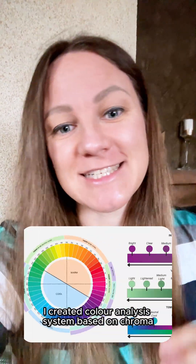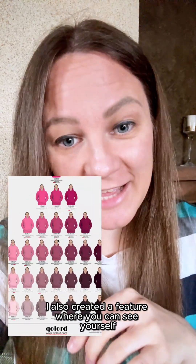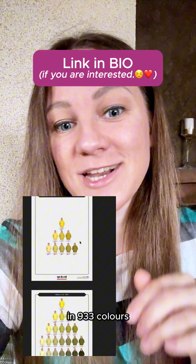Hi, my name is Steve. I created a color analysis system based on chroma, lightness and hue so you can understand colors in a very structured and simple way. I also created a feature where you can see yourself virtually draped in hoodies in 933 colors.